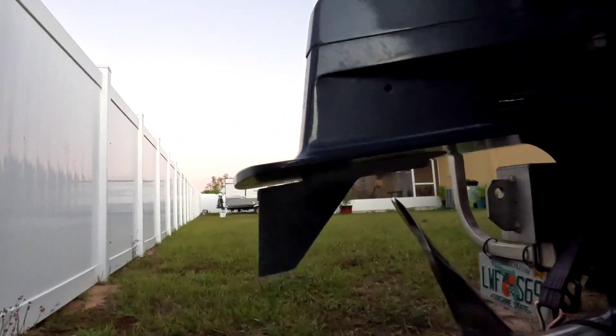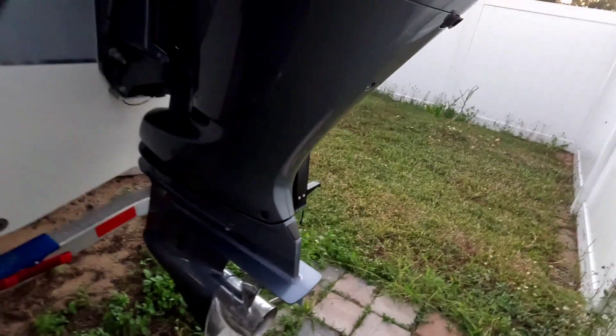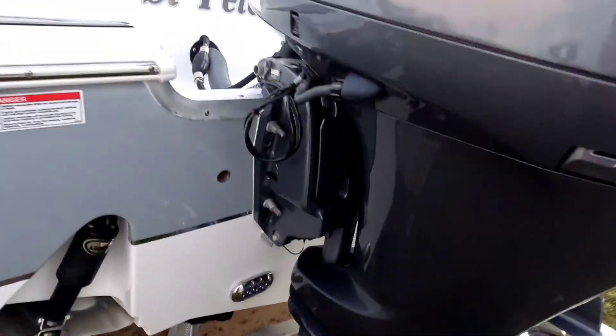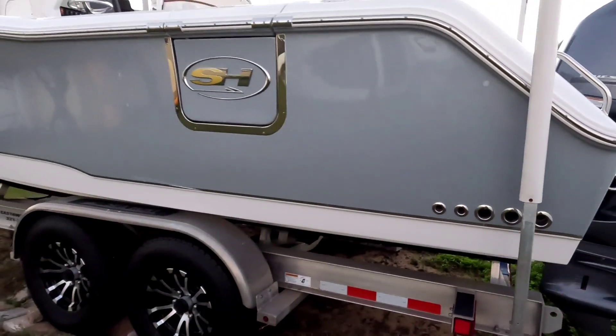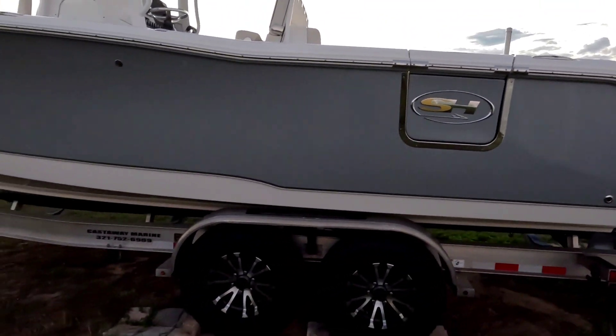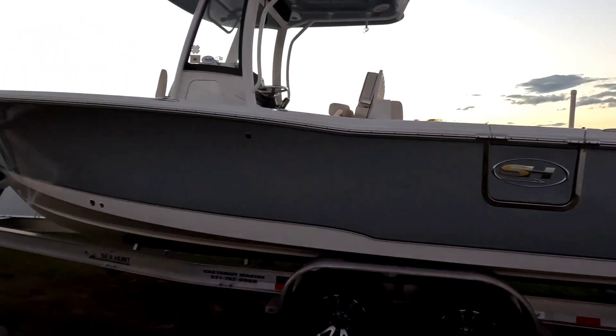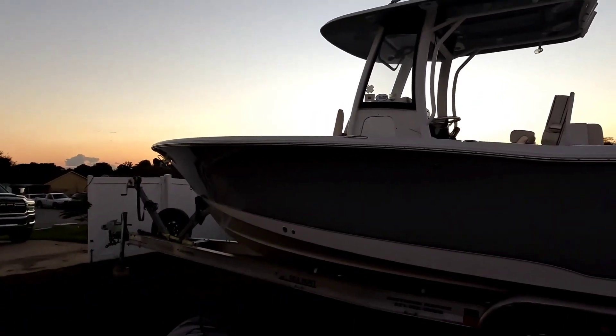This boat does not sleep in the water. Anodes on the engine on the other side as well. She runs about 51 miles per hour with two people on it and gas. Very awesome boat — whoever buys it is taking a beautiful, well-kept, mint condition boat. Thank you very much.